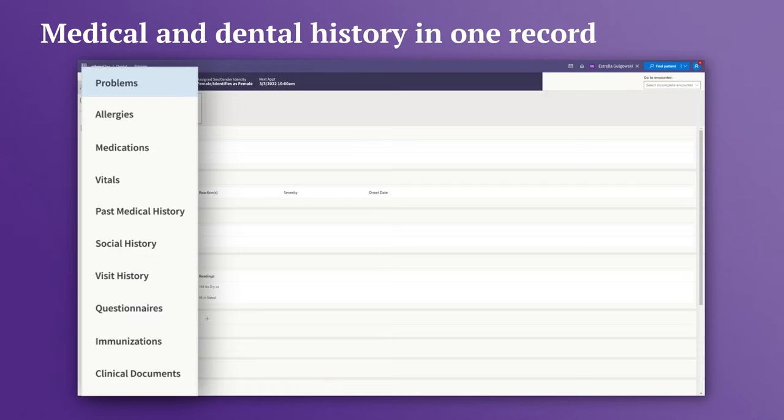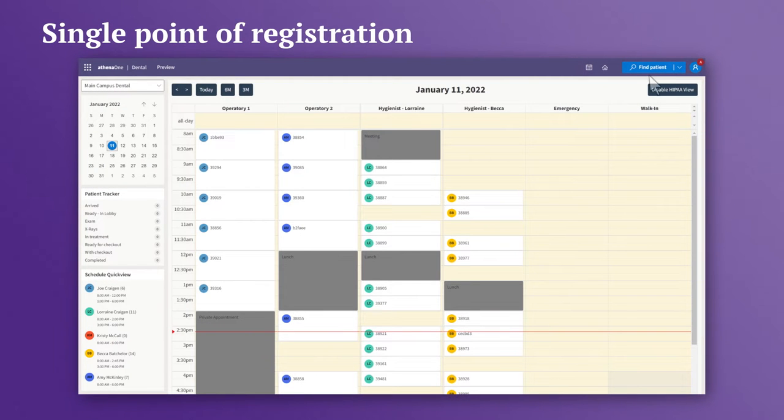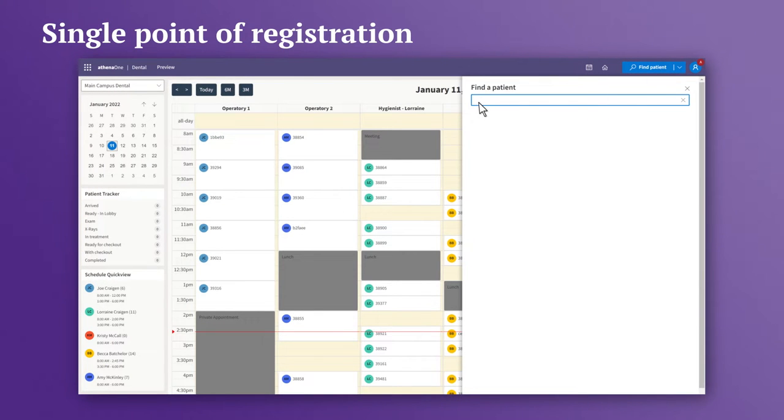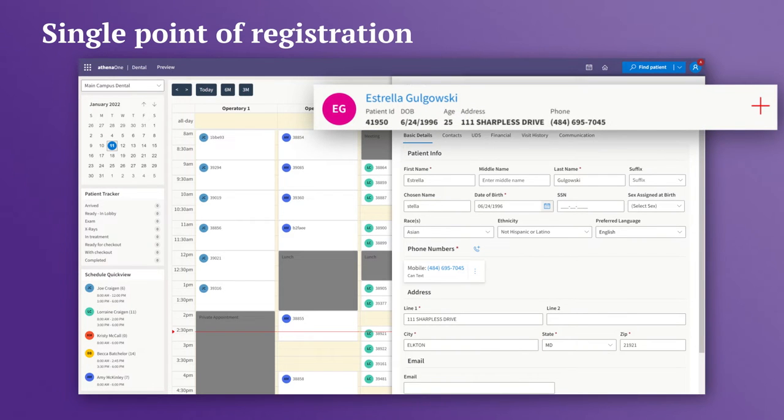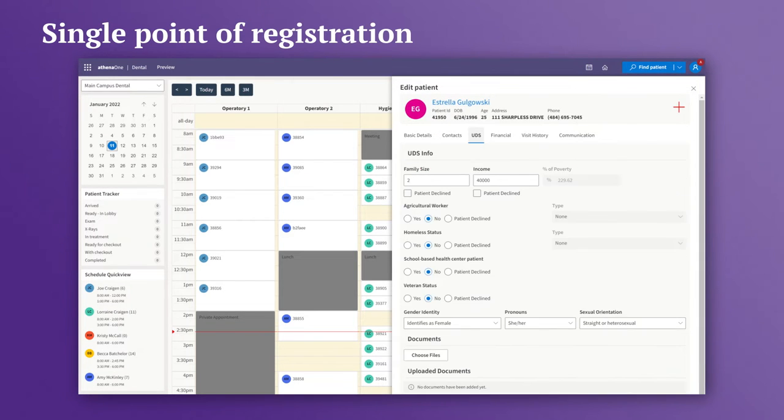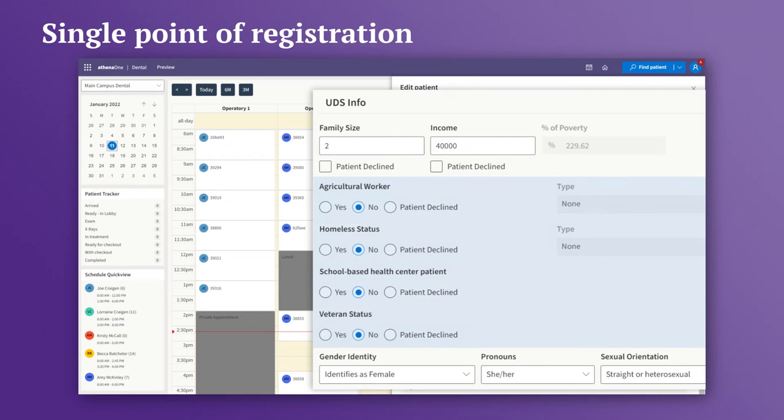Dental and medical clinicians will have full visibility across the entire patient chart. Problems, allergies, medications, and vitals are synced across dental and medical records. Seamless registration functionality provides a single point of registration, including demographics and FQHC-specific information such as required UDS identifiers, social determinants, family size and income, and percentage of poverty level for sliding fee use.